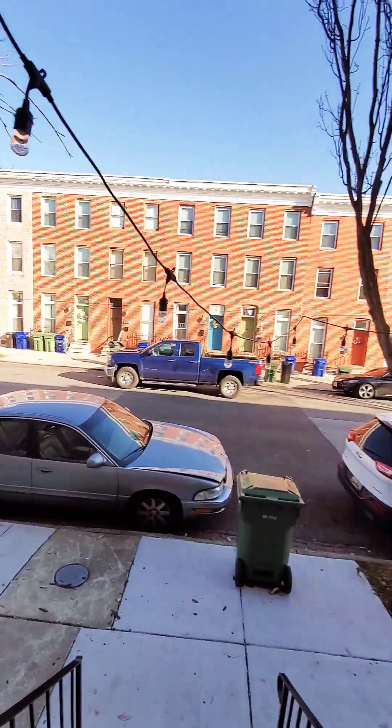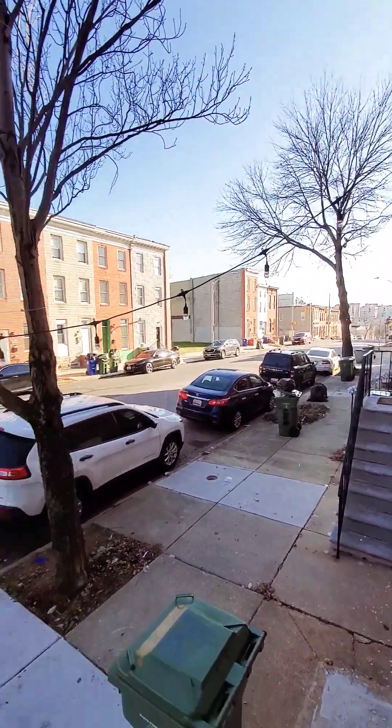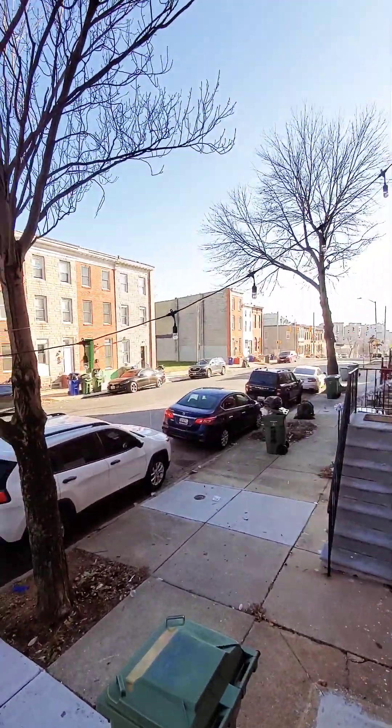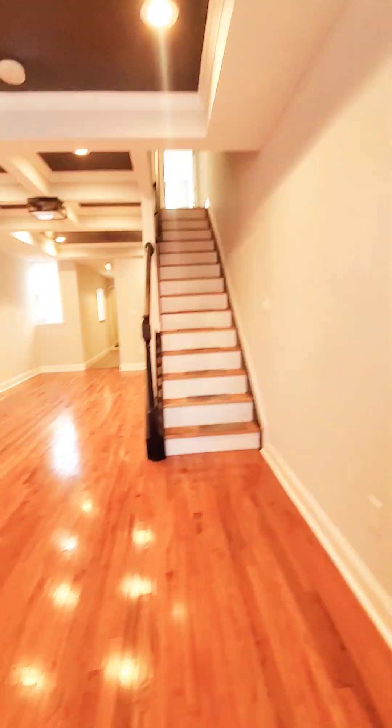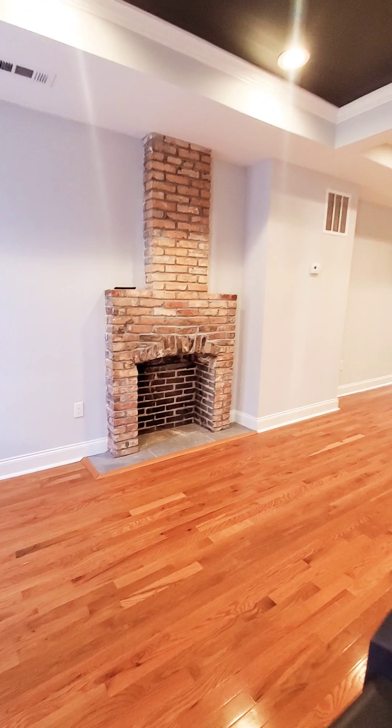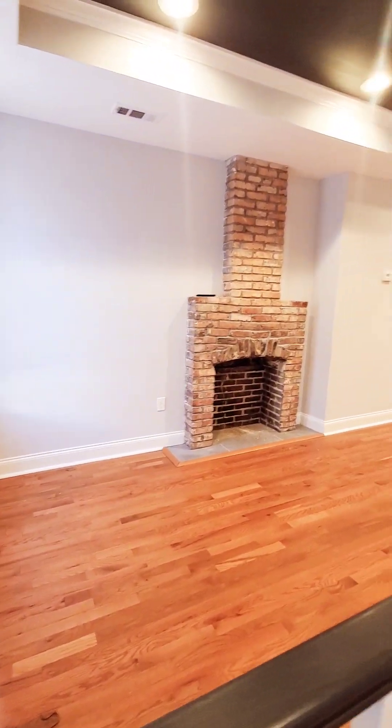Hello, we're here in Baltimore. This is a three-bedroom, two-bath market unit that does have central air.